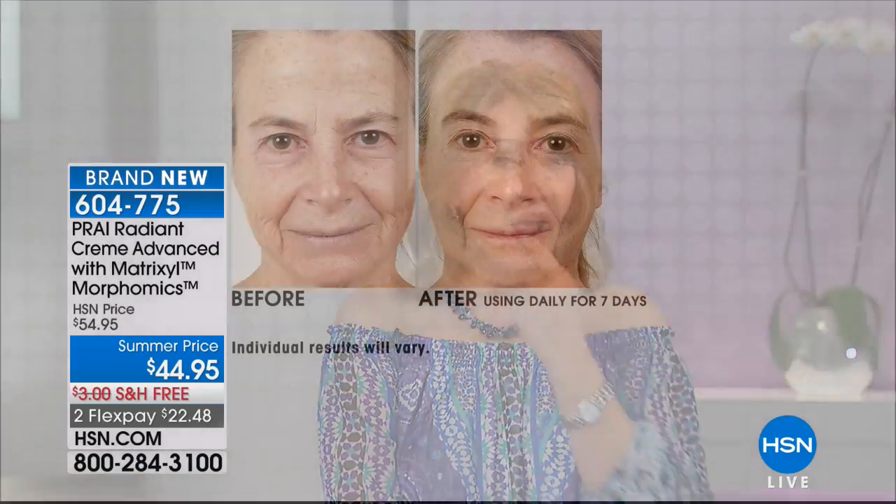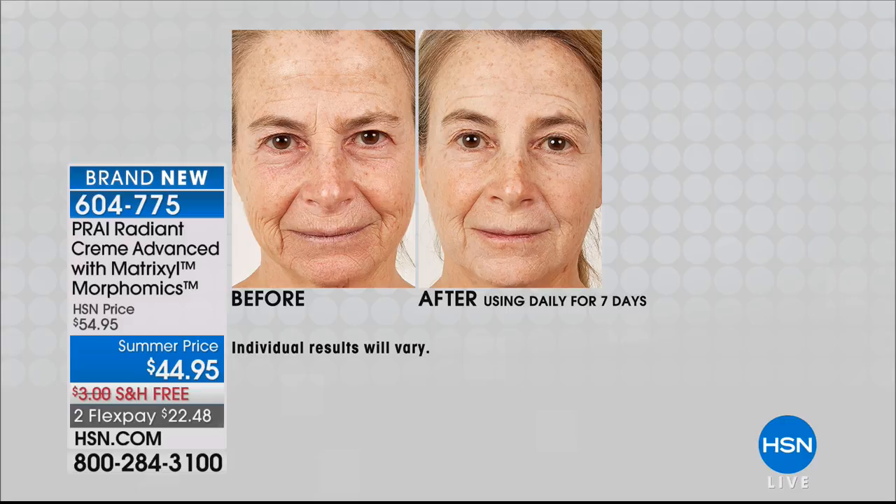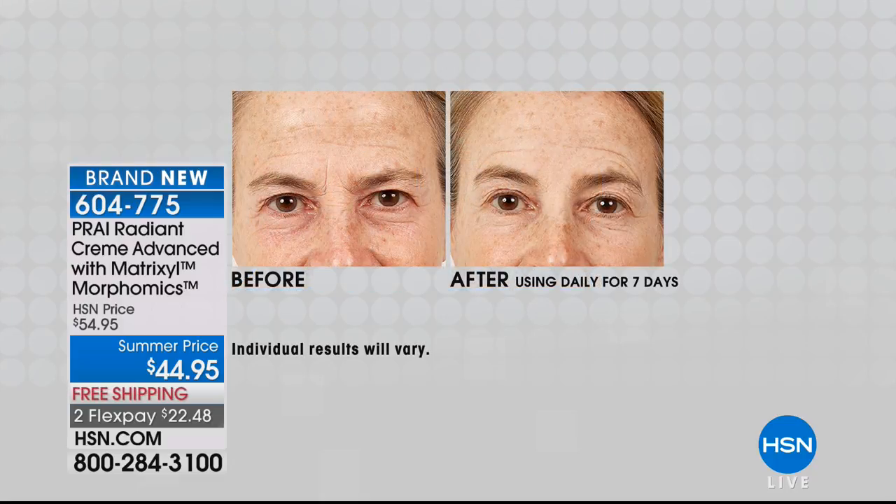If you have those stubborn lines — a lot of women do — many resort to more drastic, invasive measures because those lines are so tough. They can start happening at a very early age, and the older we get, the harder they are to keep smooth. Over 3,300 gone. Check out these before and afters — they're one week results. All the clinicals were done on women over 64.